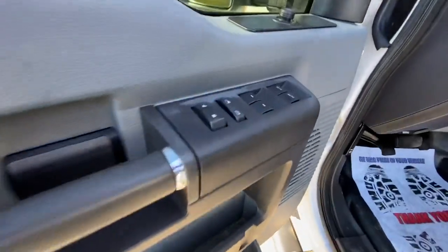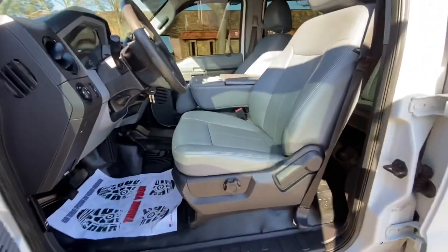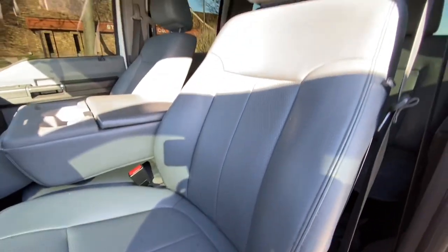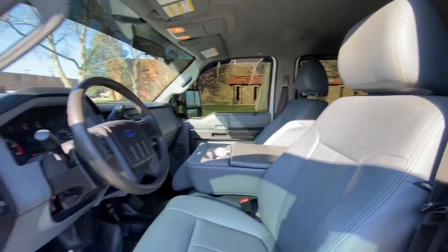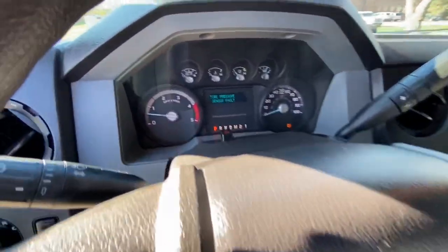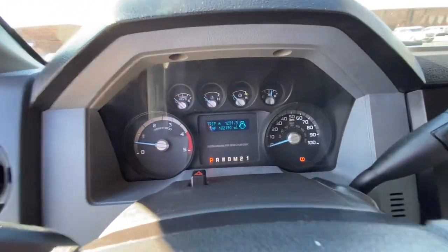It's got all your full power options: power windows, door locks, power mirrors. You've got vinyl seats, rubber floors, six passenger seating. There are no rips or tears in any of the seats. It's got a tilt steering column, cruise control. The truck has 182,000 miles on it.